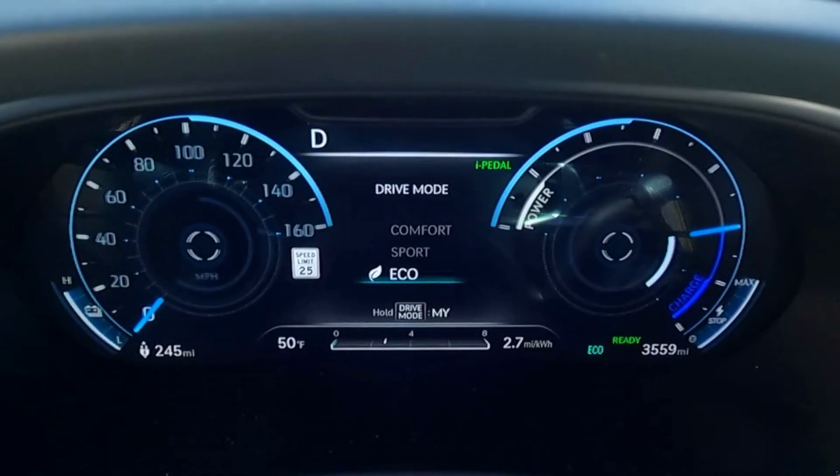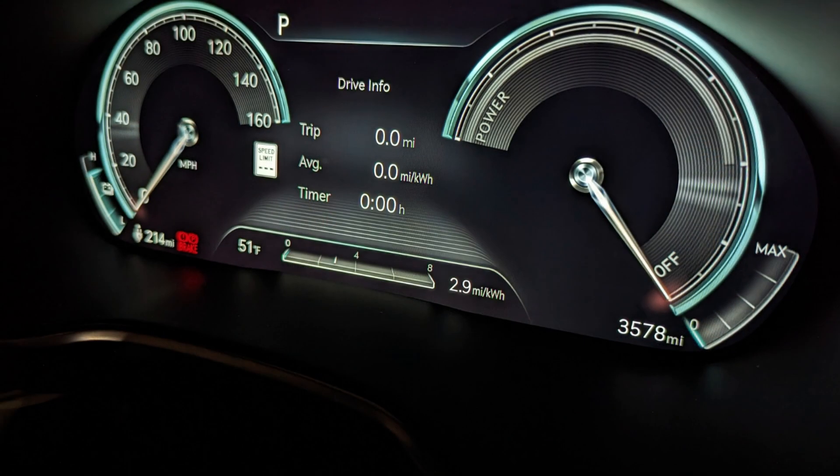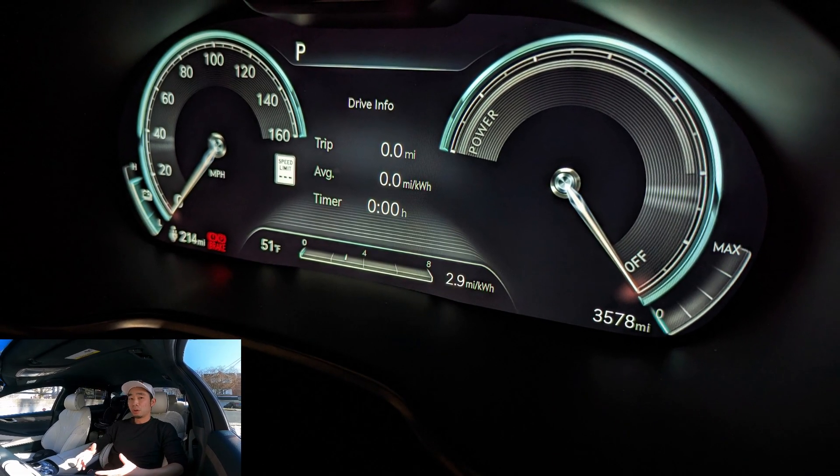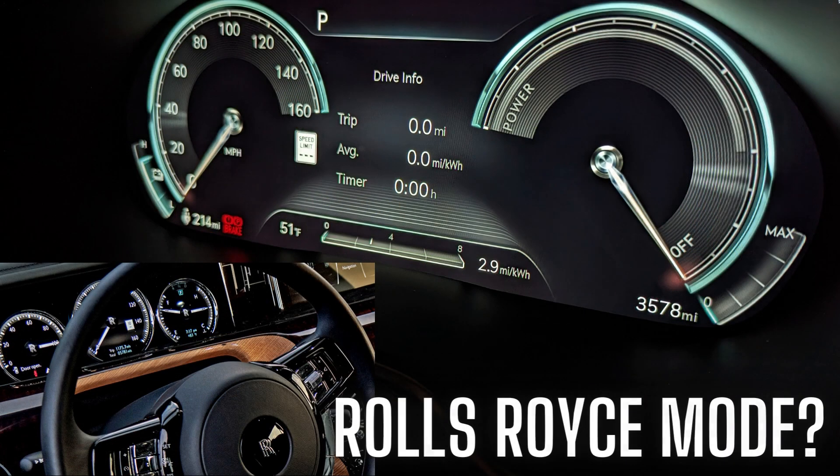Except you might in this G80. In comfort mode these gauges just look so elegant — I feel like they belong in a Rolls-Royce or a Bentley, as in these are the kinds of analog gauges I would expect in those kinds of cars, but here it is on a digital display in a Genesis.